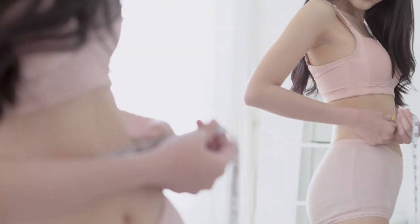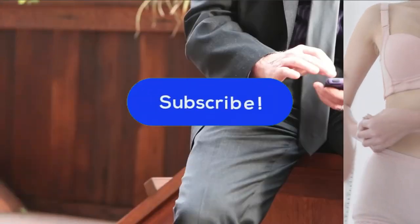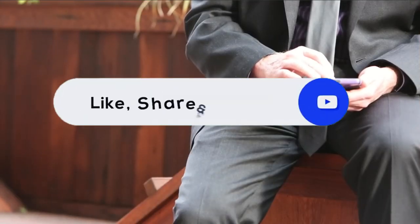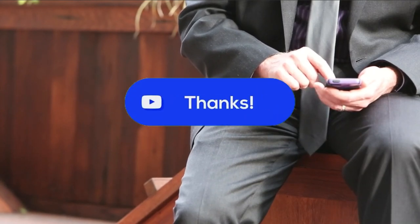Thank you for watching the video guys. Do comment and tell us which exercise do you find the most effective? Moreover, please like, comment, subscribe, and hit the bell icon.